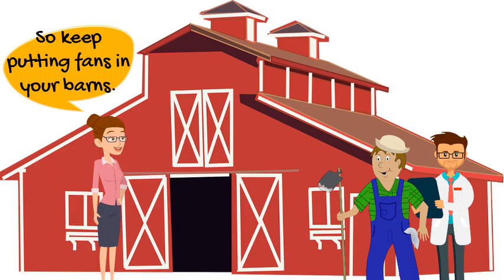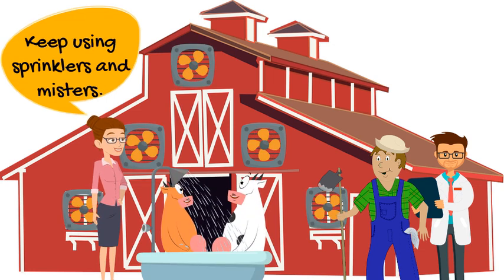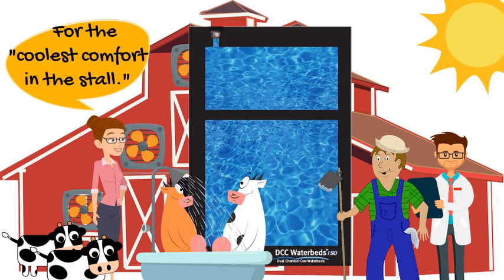So keep putting fans in your barns, keep using sprinklers and misters, and give your cows DCC water beds for the coolest comfort in the stall.